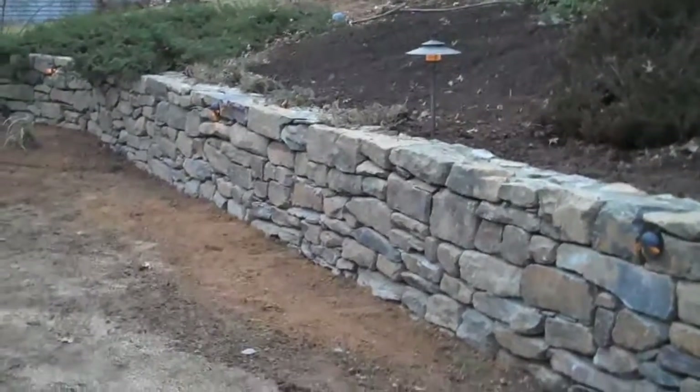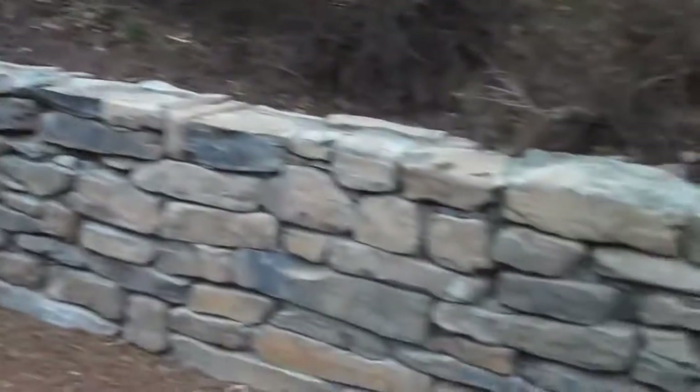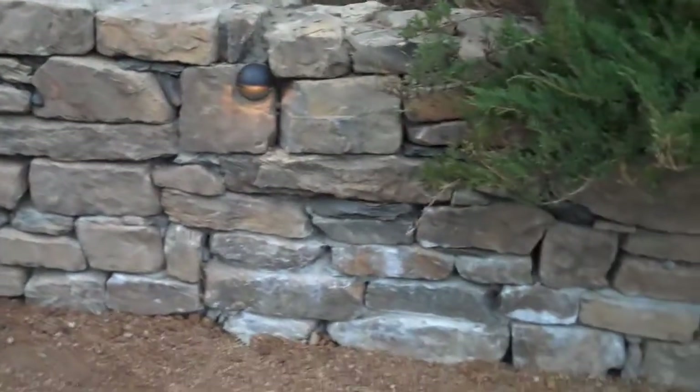Junipers on this side again, cascading over the wall, giving it more of a natural effect. So this whole wall just really turned out great and it looks magnificent. Any lawn damage that we've done in the back, we have reseeded and graded out. So come springtime, when this grass starts to germinate, it'll look as if we've never been here.